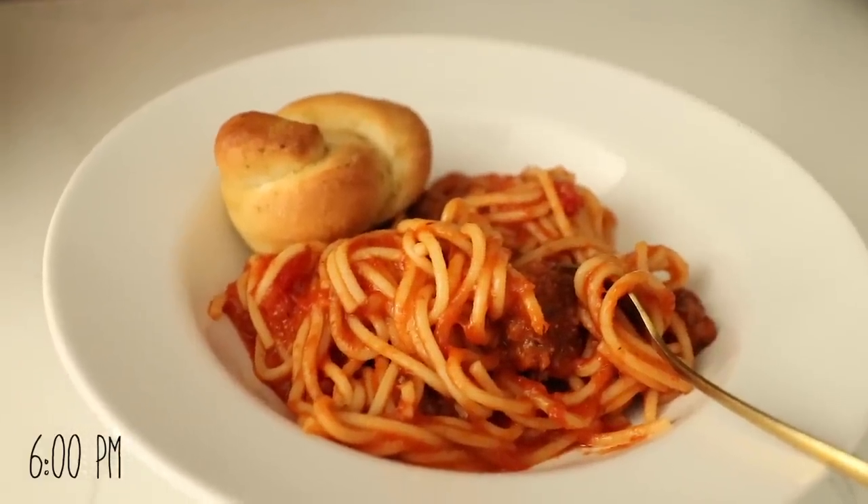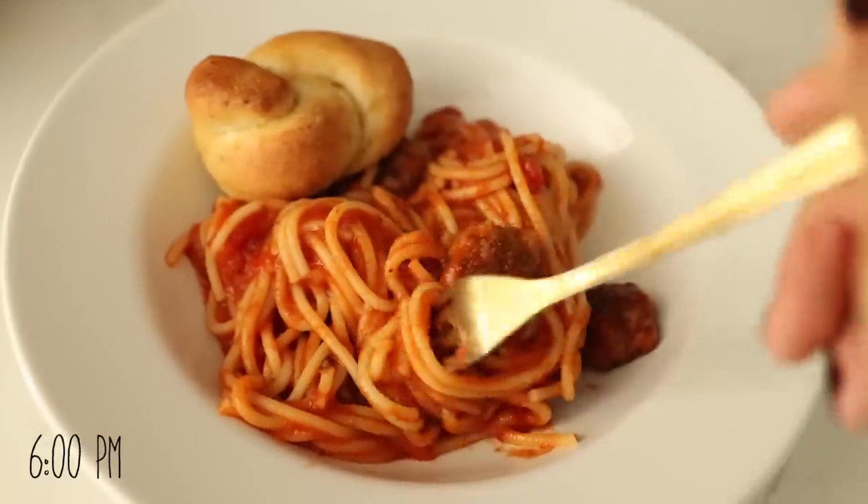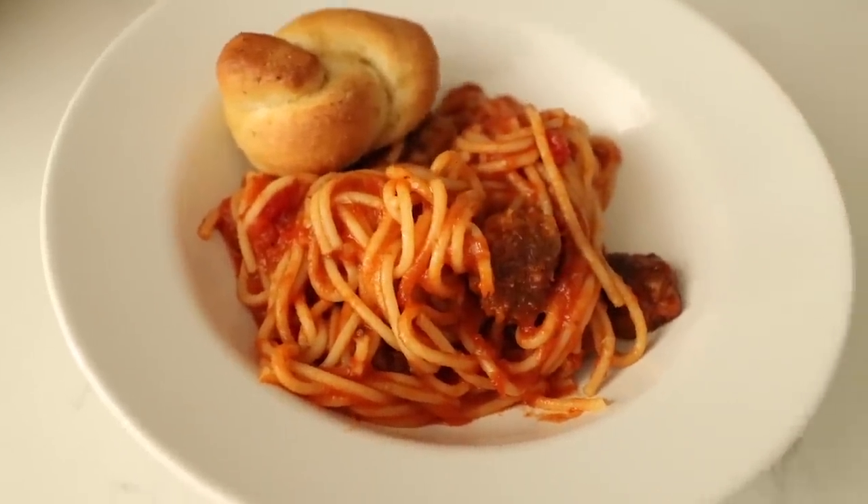Dinner was leftovers from Tuesday — the spaghetti, black bean and lentil balls, and garlic bread. All I had to do was warm it up.